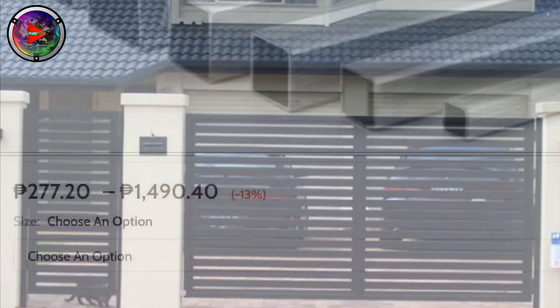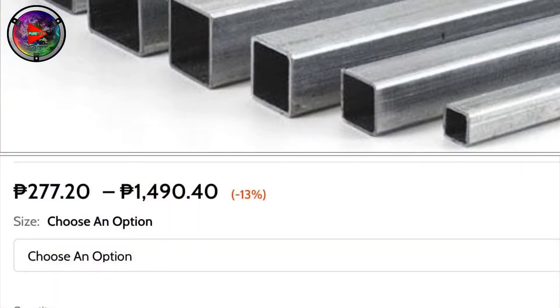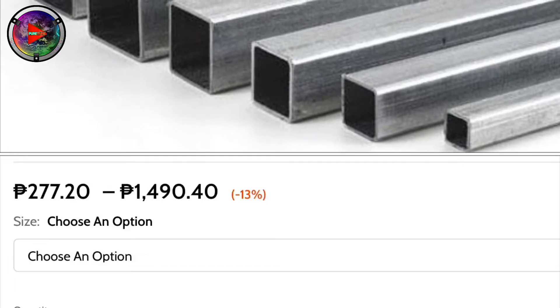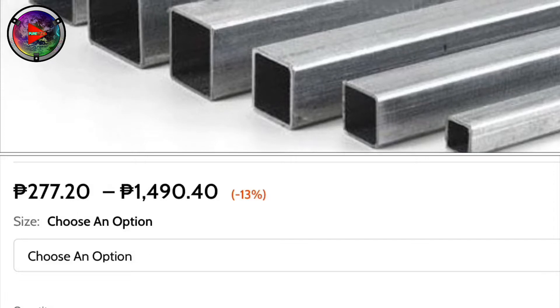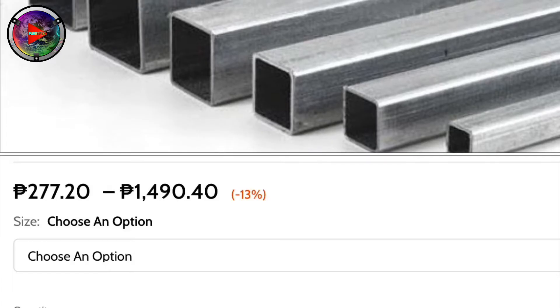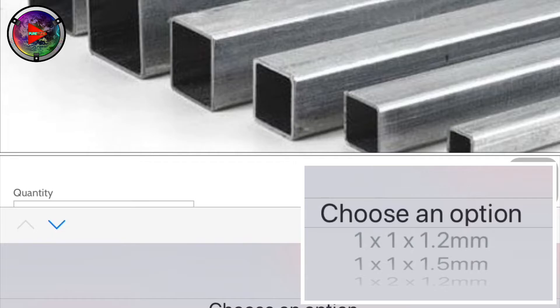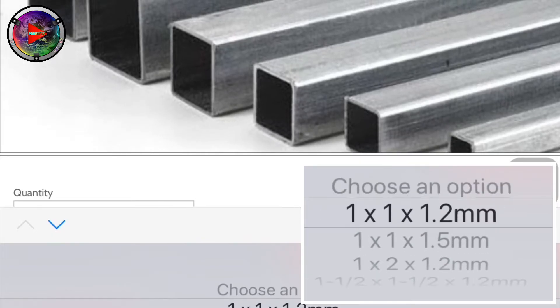So now these are the prices. The range of the prices is 277 to 1490 pesos per piece. Let's start one by one — the size is 1x1 and the thickness is 1.2mm; approximately the price is 277.20 pesos.